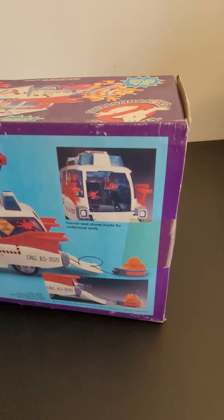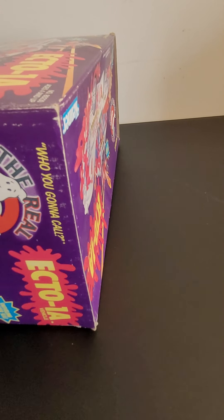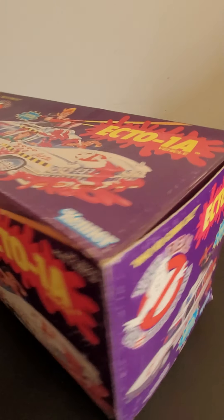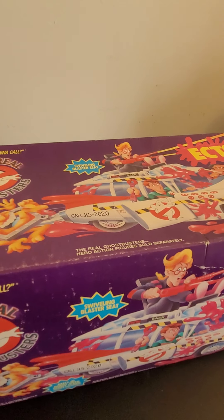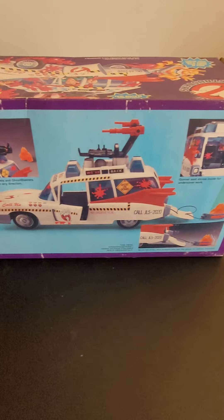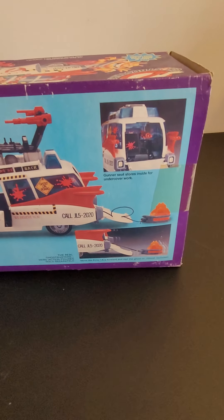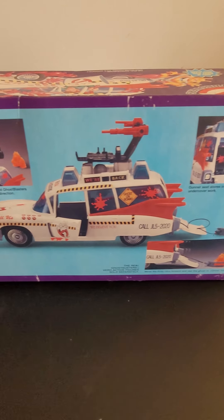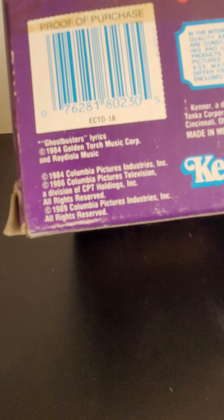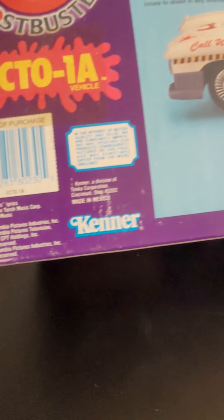There are creases everywhere, a lot of scuffs. There's an indent going on here — kind of indents along the top — and as time went on it kind of sank, or might have had something put on top of it. Here is the back, a little bit cleaner as far as scuffs go. We can see that this is the 1989 version; I believe they came out with a couple releases of this toy.